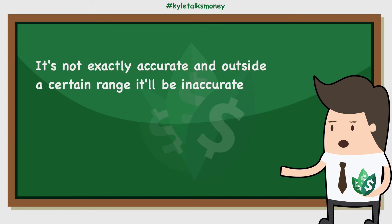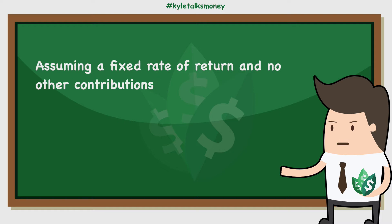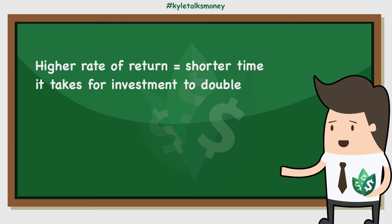The science isn't exact though, and you may want to use a different formula to account for rates of return that fall outside a certain range. The rule of 72 is a rule of thumb that investors use to estimate how long it will take an investment to double, assuming a fixed annual rate of return and no additional contributions. This rule can help investors understand the power of compound interest — the higher the rate of return, the shorter the amount of time it'll take to double or triple an investment.